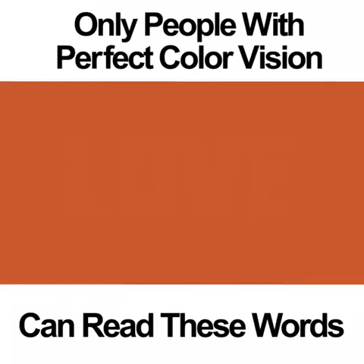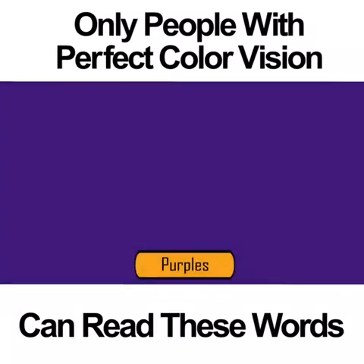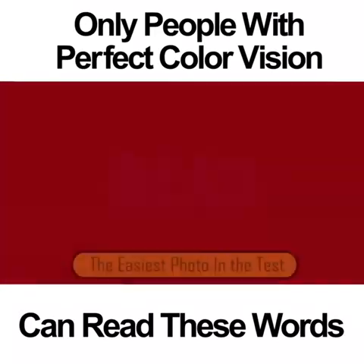If you can't see it, don't worry too much — most people can't. Purples. This color vision photo is one of the more difficult ones. It may not be as hard as the previous orange photo; however, it can be difficult to make the word out. In the middle of the square is the word HAT. People who don't have perfect color vision may be able to see the word if they focus hard enough and long enough. If you're colorblind to the color purple, you won't be able to see anything.